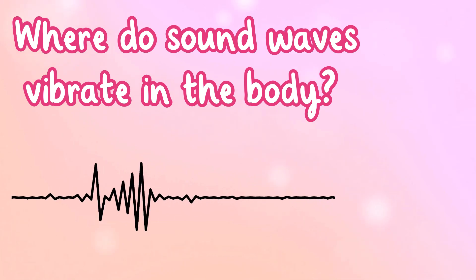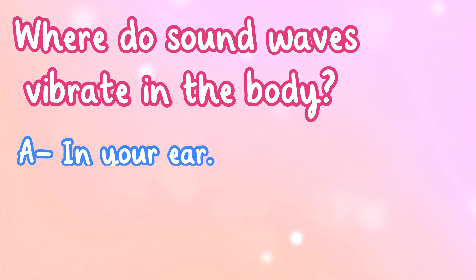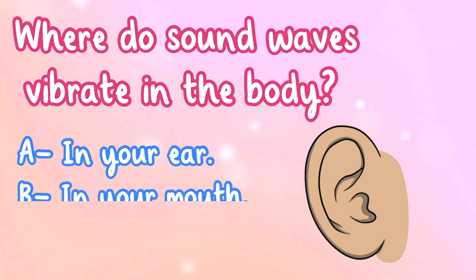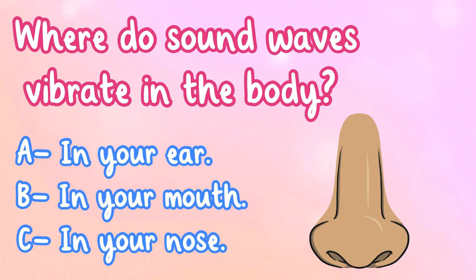Where in the body do sound waves vibrate? A. In your ear, B. In your mouth, or C. In your nose?